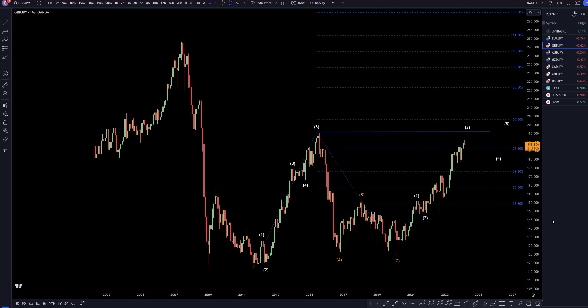Hello Traders! Perkwattie here. Today is Friday, March 8th, and this is my analysis of the Pound and Yen starting from the monthly, working my way down to the 1-hour time frame.